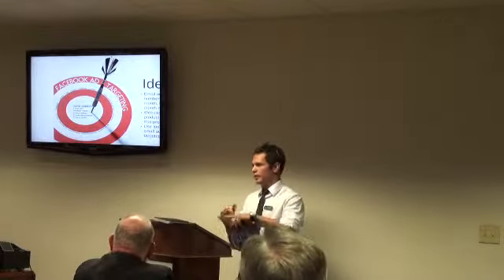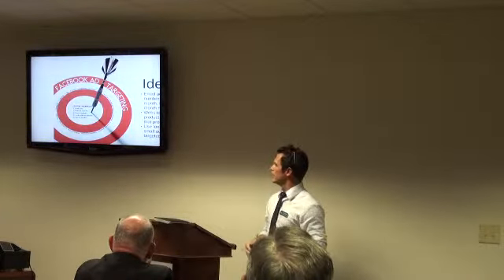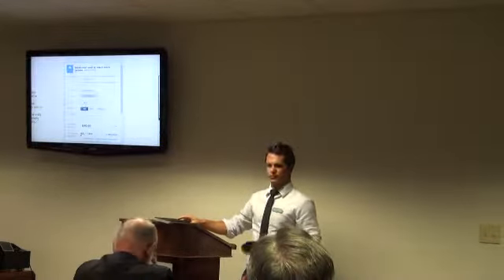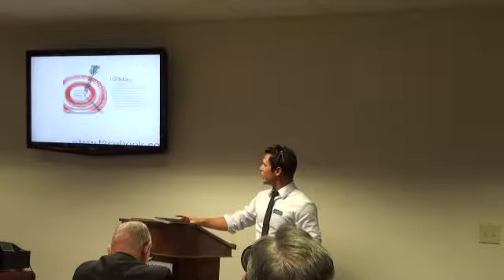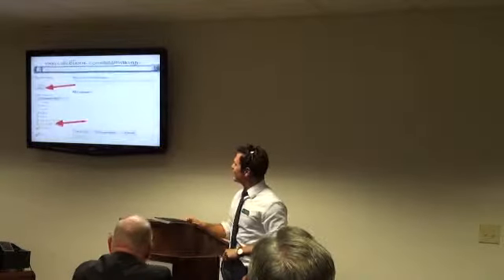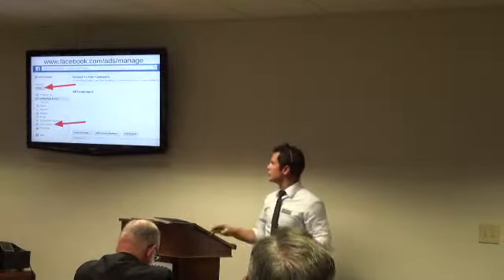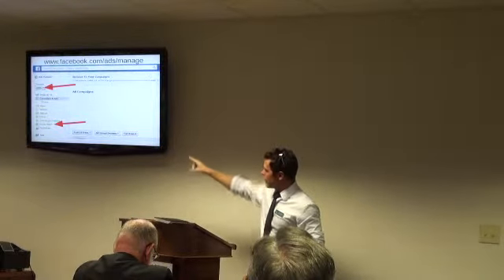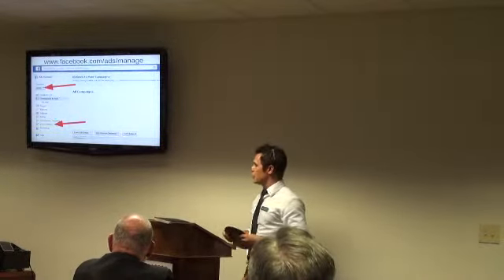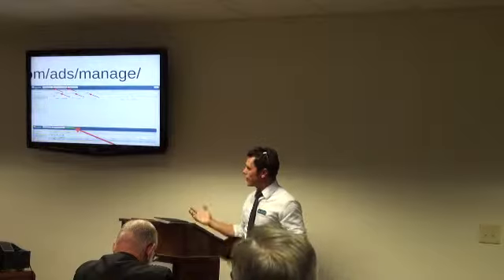Inside the Power Editor there are so many more options. You can target people by zip code, 25 miles from a particular zip code, or hey — if they went to this college and live in this zip code, target them. To access the Power Editor, go to facebook.com/ads/manage. On the left-hand side you'll see your account, and just below that a button that says 'Power Editor.' It's a tool built by Facebook requiring the Google Chrome browser.